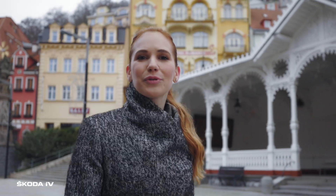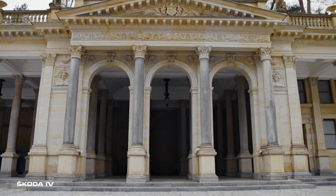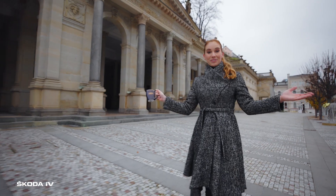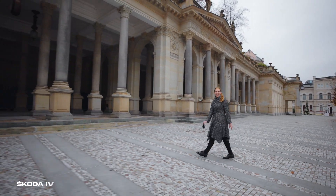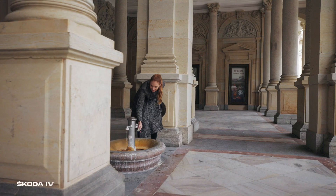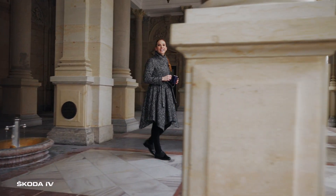Hi, I'm Anna, and I'll show you one amazing corner of the Czech Republic. Carlsbad — a beautiful spa town with a rich history and magnificent architecture. The legend says that the local healing hot springs have been discovered as early as the 14th century by the Czech king and Roman Emperor Charles IV.